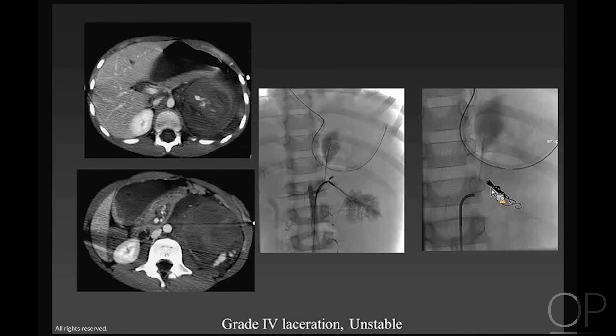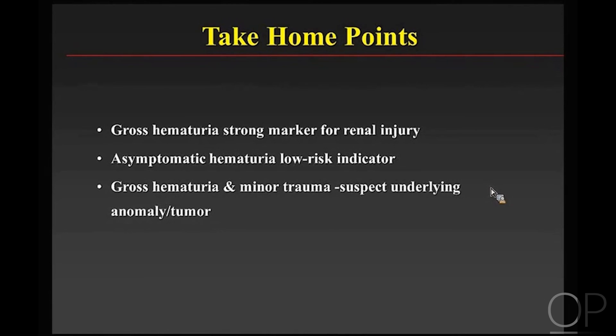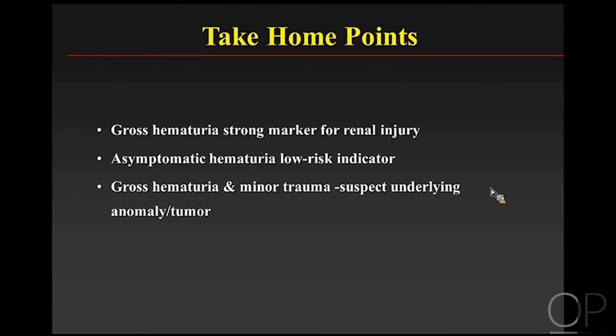Page kidney and post-traumatic hypertension are very uncommon — actually quite rare — in kids. The take-home points for renal injury are: gross hematuria is a strong marker for renal injury, but renal injury is not the most common injury in a child with hematuria. Asymptomatic hematuria is a low-risk indicator. If you have gross hematuria after minor trauma, suspect a congenital anomaly, a tumor, or in a younger child, non-accidental trauma.